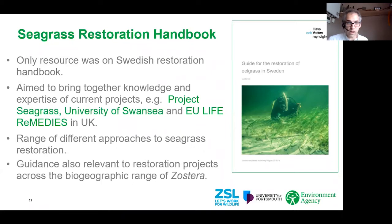Looking at the seagrass restoration handbook — its structure is broadly similar to the salt marsh handbook. It covers an introduction with a focus on blue carbon, a section on getting started, permitting and licensing, a chapter on replanting and reseeding approaches, and a chapter on monitoring. When we first set out for the seagrass handbook, the only resource available across Northwest Europe was a Swedish seagrass restoration handbook, which has recently been translated by NatureScot and is now available in English.